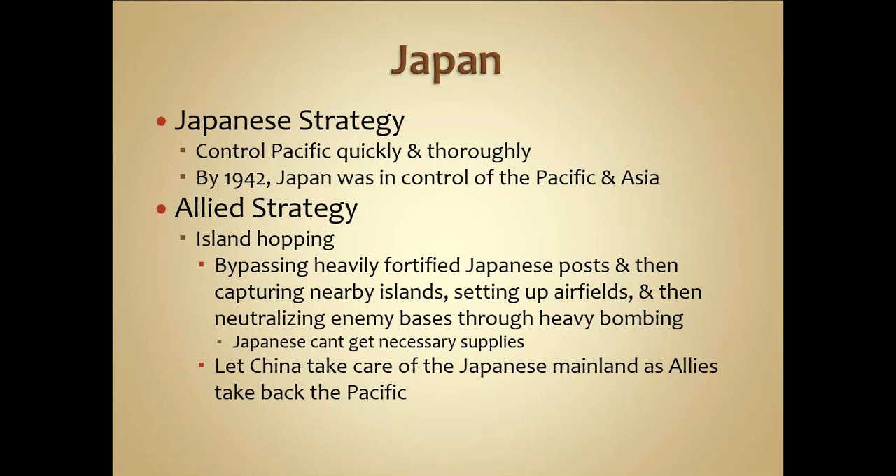To defeat the enemy, the US developed the concept of island hopping — bypassing heavily fortified Japanese posts and capturing nearby islands as stepping stones. Starting from Pearl Harbor and heading toward Midway Island and Wake Island, the US worked its way toward mainland Japan. Once islands were captured, airfields and naval bases were set up to bombard major portions of Japan. This strategy also allowed China to handle Japanese forces on the mainland while the Allies retook the Pacific.